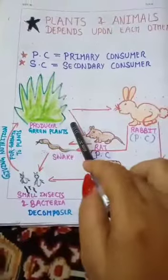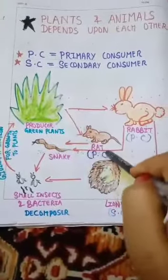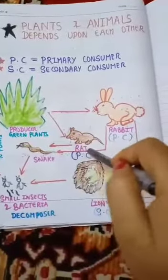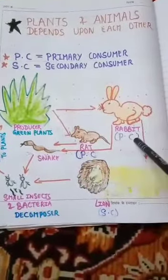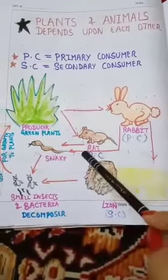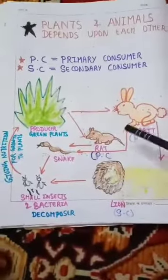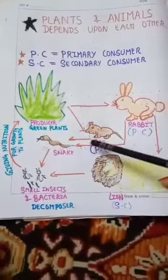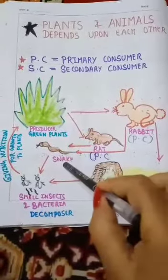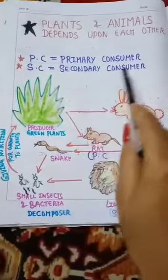Green plant-eating animals like rats and rabbits are primary consumers. Who eats them? The snake. So the snake is a secondary consumer, because it does not eat the green plant directly — it eats the plant-eating animals like rabbits.